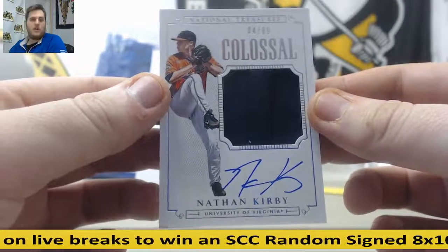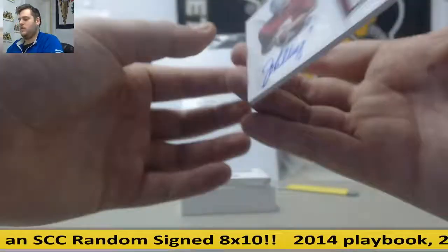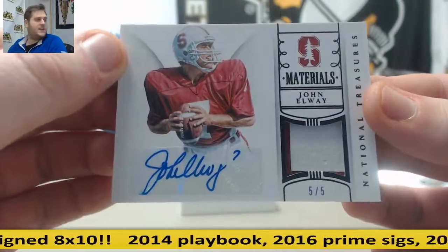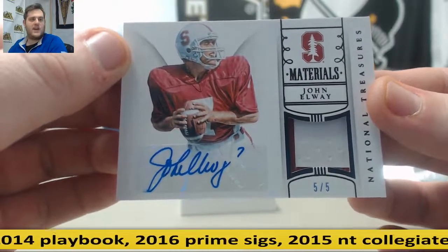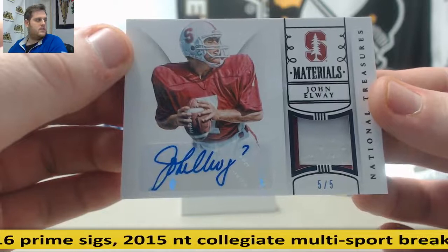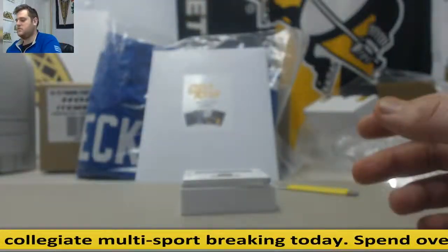Nick V — and we have a big one coming up right here. Big, big, big hit coming up. Five of five, patch auto — John Elway. Five is Michael B, and that is a big hit. Five of five John Elway — gorgeous card right there from Stanford.